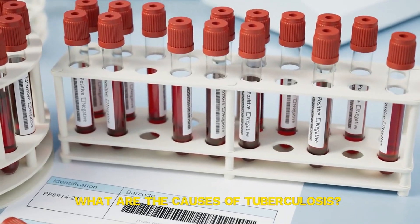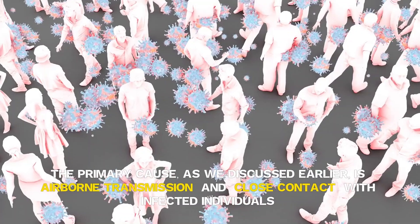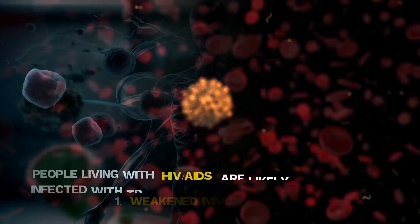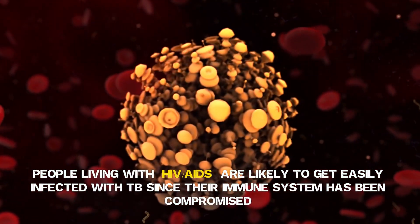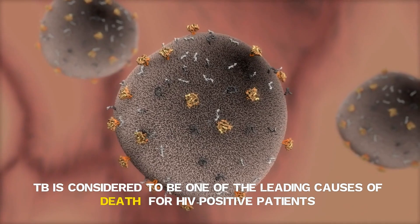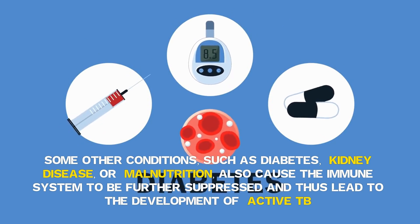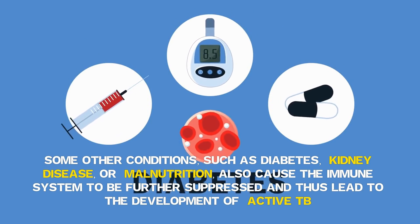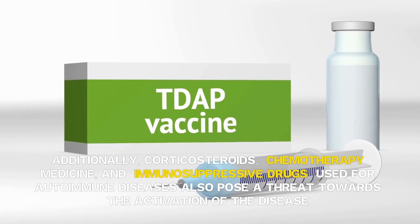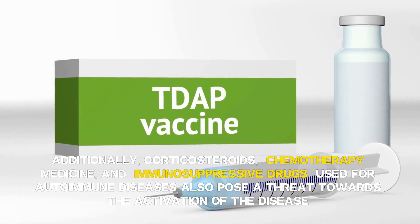What are the causes of tuberculosis? The primary cause is airborne transmission and close contact with infected individuals. Other tuberculosis causes include a weakened immune system. People living with HIV/AIDS are likely to get easily infected with TB since their immune system has been compromised. TB is considered one of the leading causes of death for HIV-positive patients. Conditions such as diabetes, kidney disease or malnutrition also suppress the immune system and lead to active TB. Additionally, corticosteroids, chemotherapy medicine and immunosuppressive drugs used for autoimmune diseases also pose a threat towards activation of the disease.